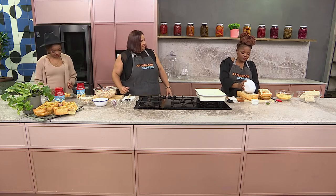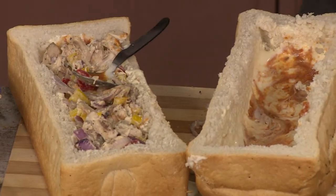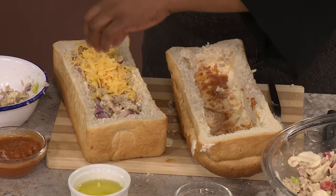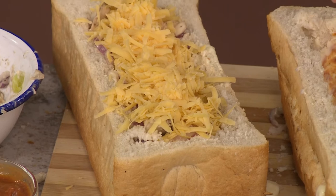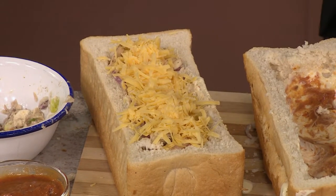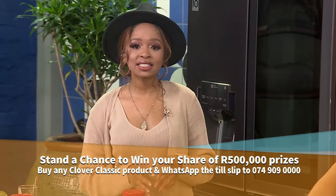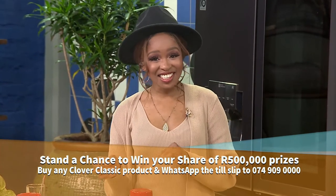I've made some a little earlier, so I'm going to fill up this loaf and then fill up the other loaf. It always has to have that layer of cheese on the very top. Everything in here is already cooked, so you don't have to wait too long — just into the oven for about a minute or two until the cheese is nice and golden melted, then you're done. I literally just had a bite and it is flavorful and still warm — I'm absolutely sold. Celebrate your everyday occasions with Clover Classic and stand a chance to win your share of 500,000 random prizes. WhatsApp the till slip of your purchase to 074-909-0000. T's and C's apply and can be found on AfternoonExpress.co.za.